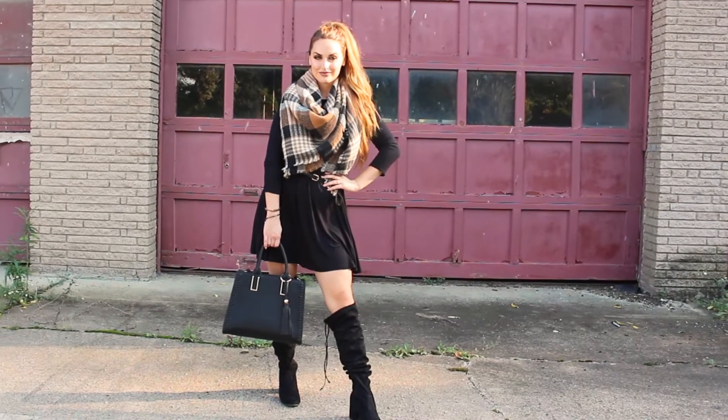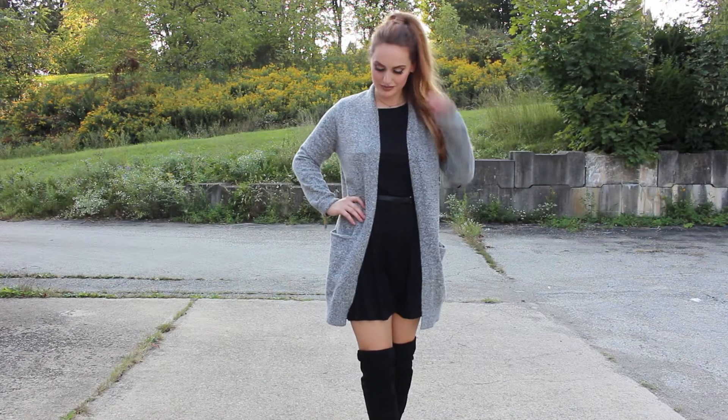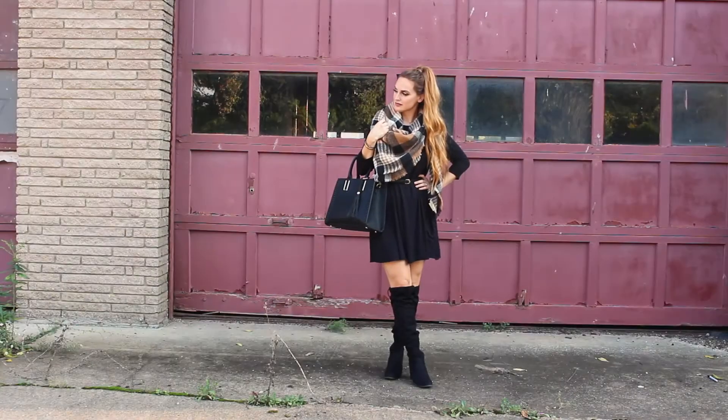The next thing that I cannot live without for fall are long t-shirt dresses. I wear these literally every day, whether it be to work or just going out to hang with friends. They can be long sleeve or short sleeve — I'm all about it. They are so versatile; they can be very casual or more dressy. So t-shirt dresses are a must-have for fall.